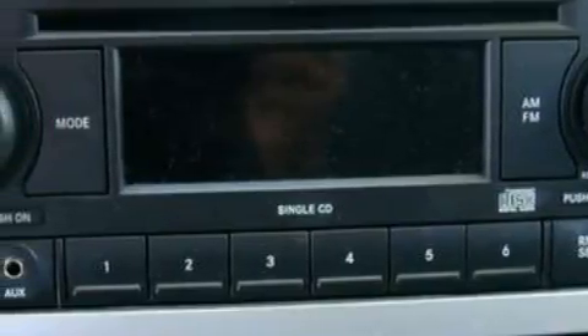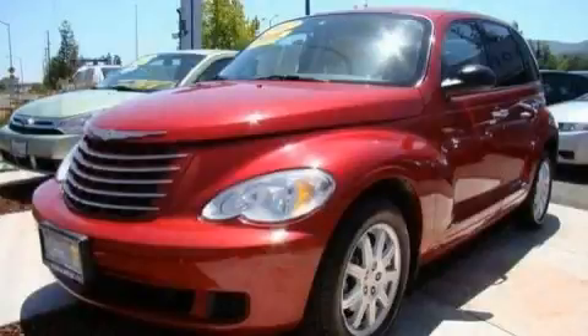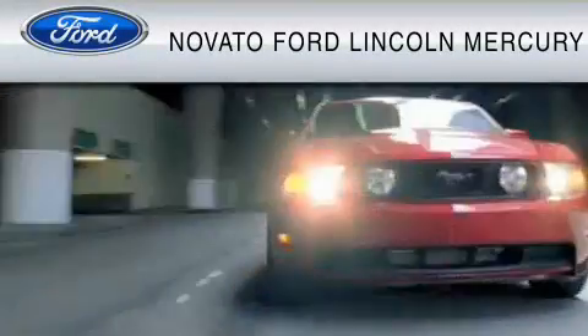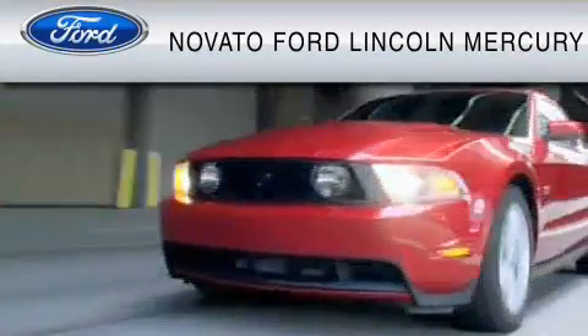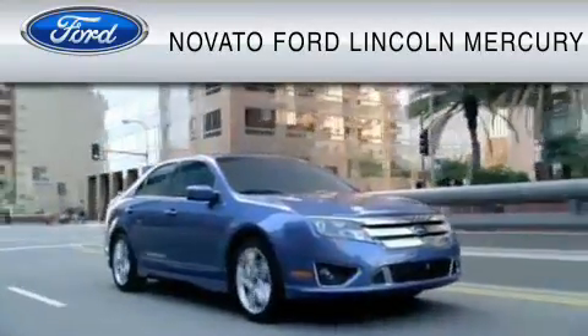This vehicle is sure to sell fast. Call and arrange your test drive today. This vehicle is available now at the five-time Presidential Award-winning Novato Ford. For your convenience, shop in person or online 24-7.